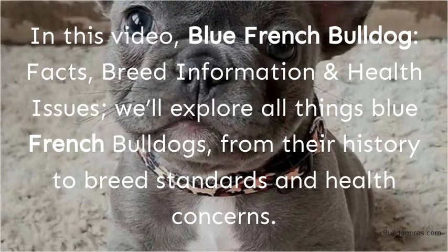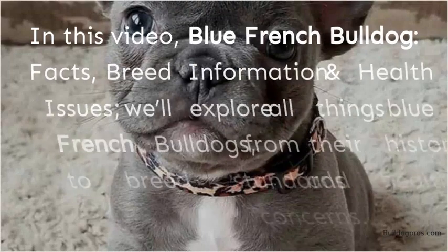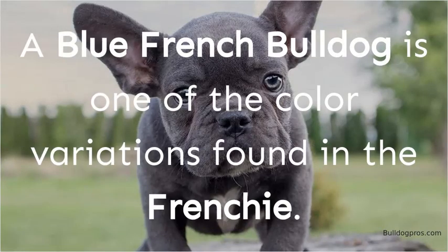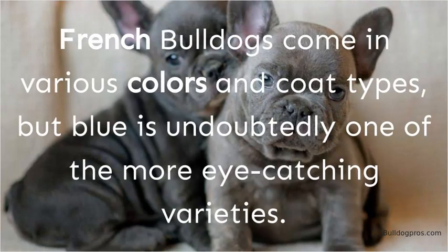In this video, Blue French Bulldog Facts, Breed Information and Health Issues will explore all things Blue French Bulldogs, from their history to breed standards and health concerns. A Blue French Bulldog is one of the color variations found in the Frenchie. French Bulldogs come in various colors and coat types, but blue is undoubtedly one of the more eye-catching varieties.